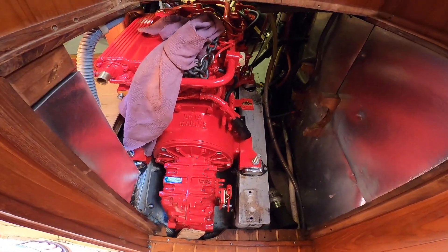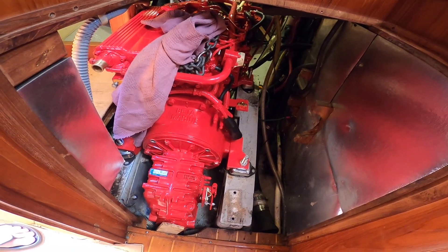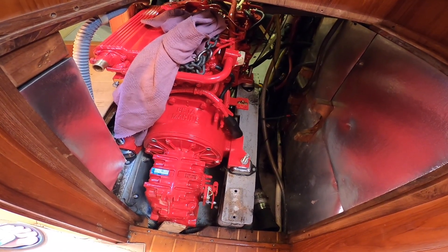Look at that — there we are, new Beta 35. It's not hooked up yet, but it's here. After all this time — it's August. I haven't had the boat out since the beginning of March, five months or so. The engine's been on order since longer than that.